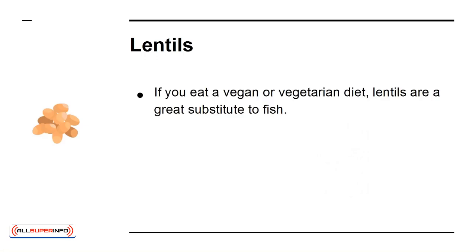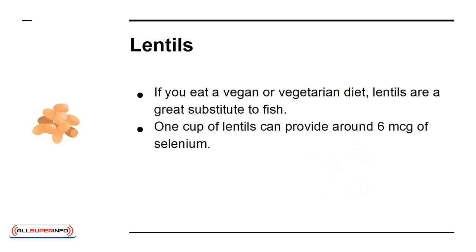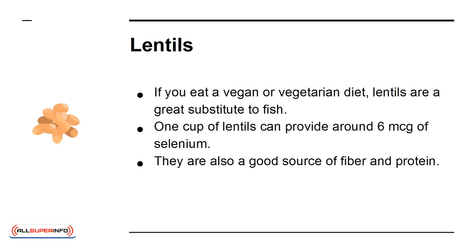If you eat a vegan or vegetarian diet, lentils are a great substitute to fish. One cup of lentils can provide around 6 micrograms of selenium. They are also a good source of fiber and protein.